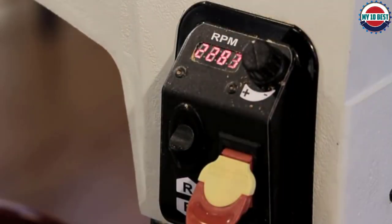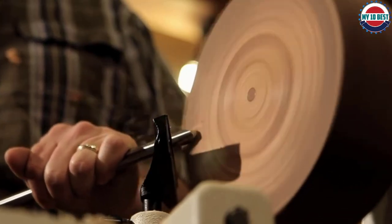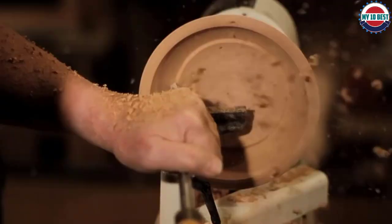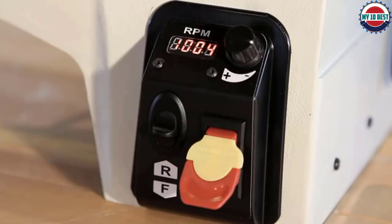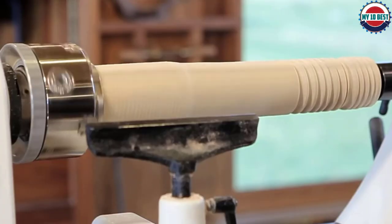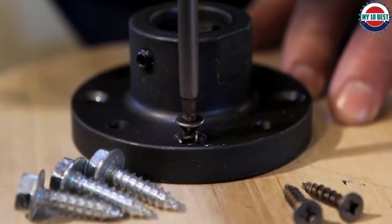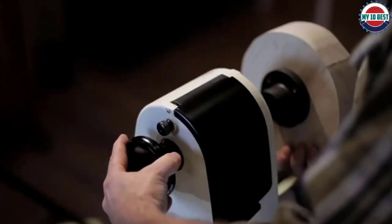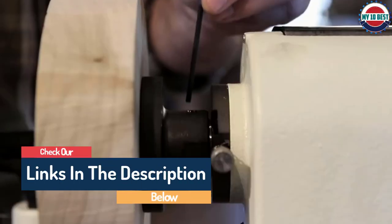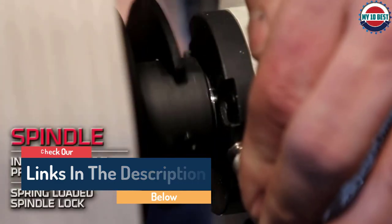What helps this lathe be a notch above its peers is its exceptional variable speed range. You can select a speed as low as 60 RPM and as high as 3,600 RPM, which you will not see with any other recommendation of ours. We enjoyed the smooth operation, especially at high RPMs. Our only complaints are that it's a little heavy at 136 pounds, the motor sits under the headstock causing it to collect a lot of shavings and dust, and it provides 21 inches between centers and a 12-inch swing.